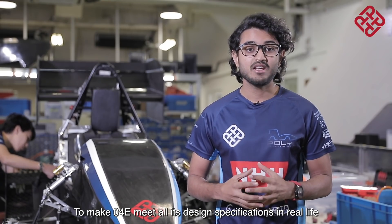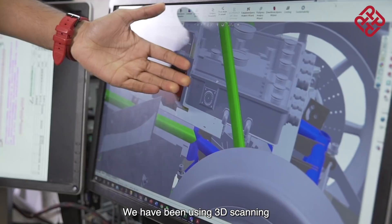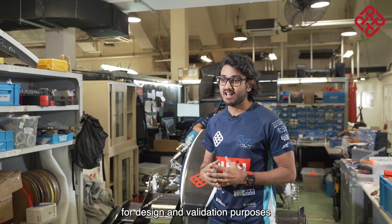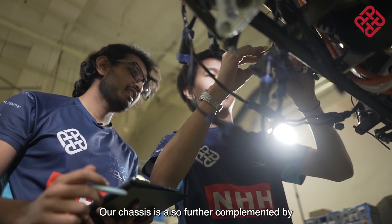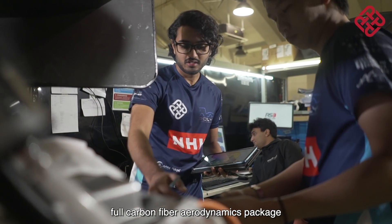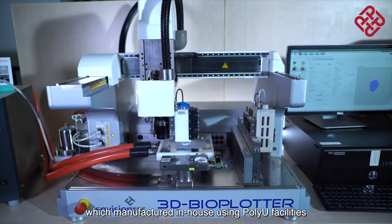To make O4e meet all of its design specifications in real life, we have been using 3D scanning and dynamic testing for design validation purposes. Our chassis is also further complemented by a full carbon fiber aerodynamics package which we manufactured in-house using PolyU facilities.